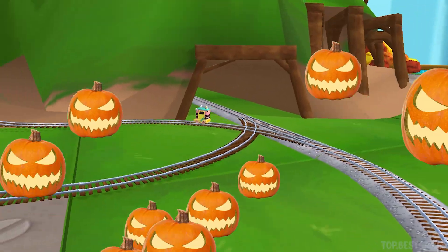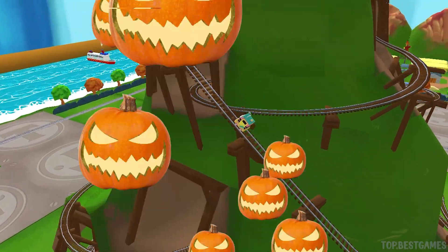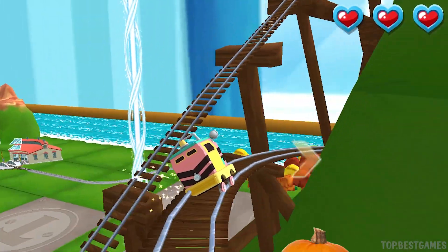The boldest of engines will try Cannonball Curve. You can help us steer through the sharp curves. Swipe left or right to keep the train on the tracks.